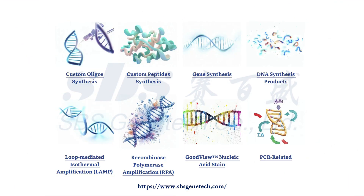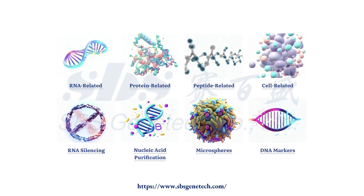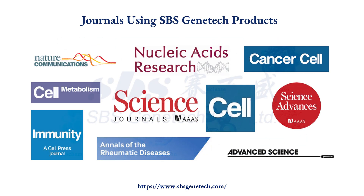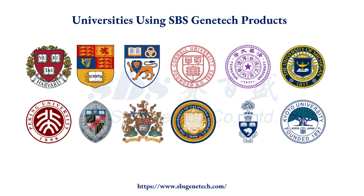By providing more than 7,000 high-quality products and services, SBS Genetech has empowered researchers in over 60 countries, resulting in over 4,500 publications in prestigious journals such as Science, Cell, and Cell Metabolism.